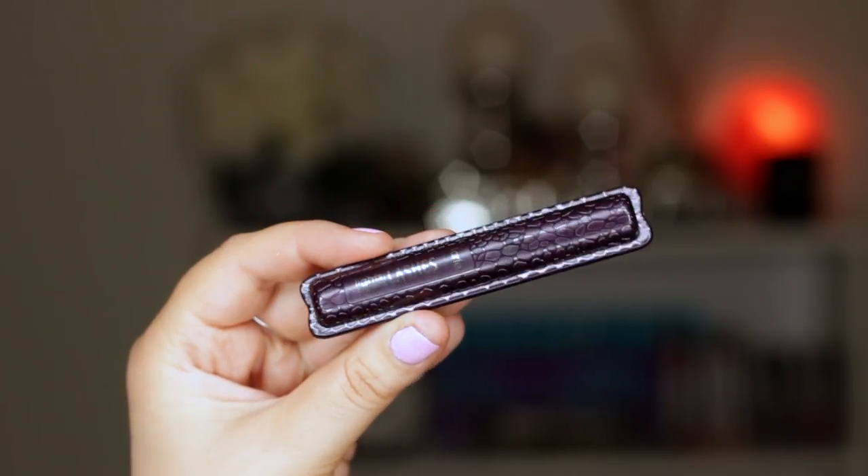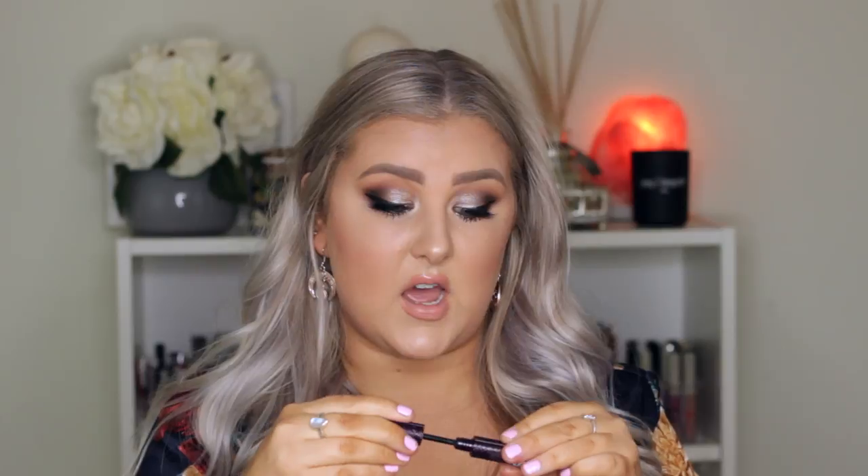I love the Tarte Lights Camera Lashes mascara. I think this is amazing — it gives me bushy, fluffy, thick, full eyelashes. This is just a mini one; my full-size one I completely used up and haven't repurchased yet because I have so many mascaras on the go, but the brush is the exact same as in the full size. It's just really good.